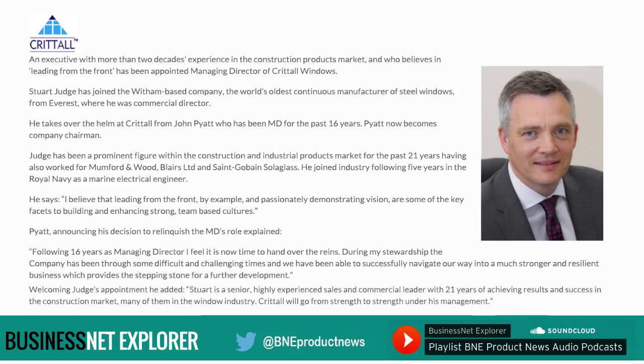And finally, our construction segment headlines. An executive with more than two decades of experience in the construction products market, who believes in leading from the front, has been appointed managing director of Crittall Windows. Stuart Judge has joined the Witham-based company — the world's oldest continuous manufacturer of steel windows — from Everest, where he was commercial director. He takes over from John Pyatt, who has been MD for the past 16 years; Pyatt now becomes company chairman.